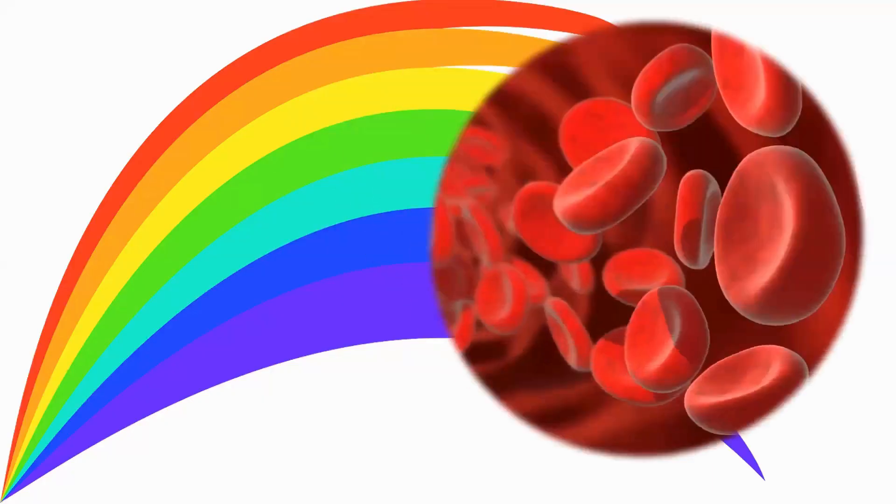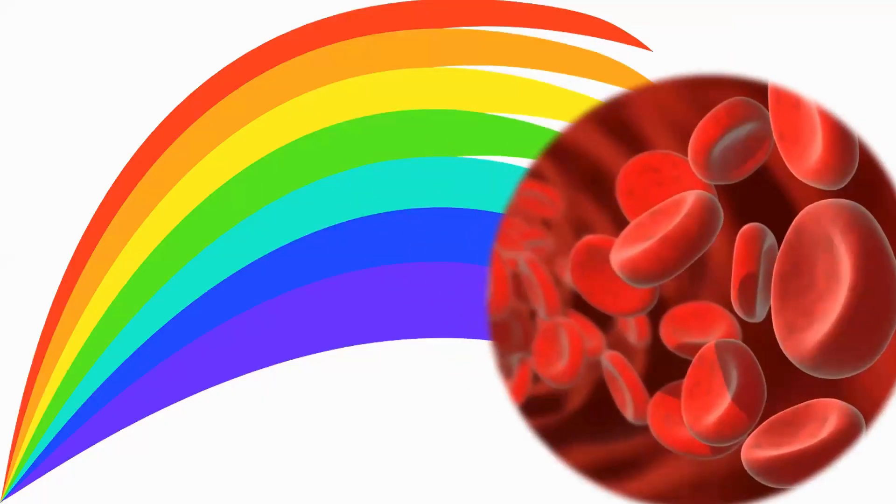Let's look at each color now. Red is color number one. Red is the first, or the topmost, color in the rainbow. Red reminds us of the blood of Jesus, which saves and protects us.